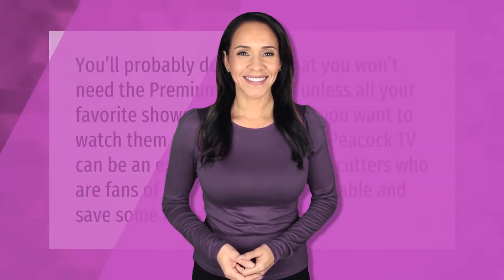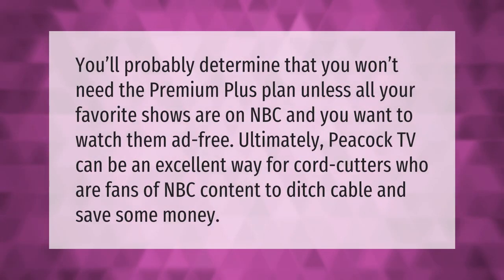You'll probably determine that you won't need the Premium Plus plan unless all your favorite shows are on NBC and you want to watch them ad-free. Ultimately, Peacock TV can be an excellent way for cord-cutters who are fans of NBC content to ditch cable and save some money.